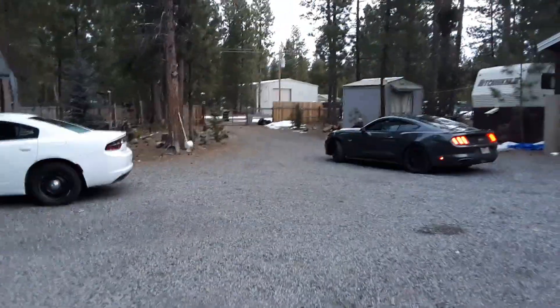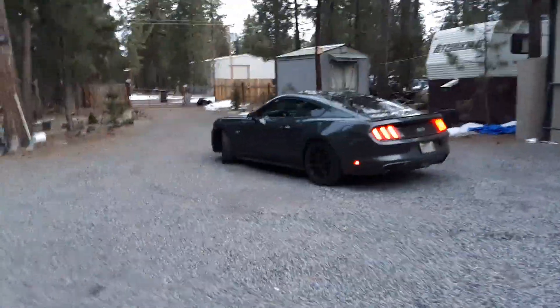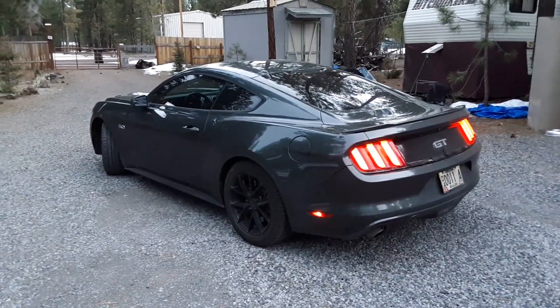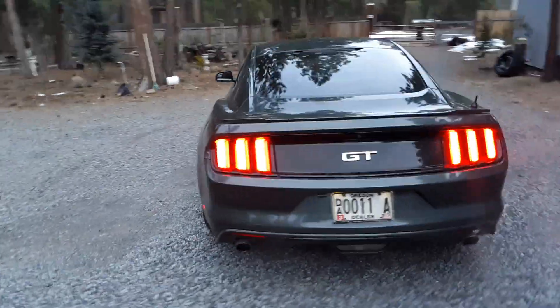What's up, you guys? Intercept Your King here. This is our 2016 Ford Mustang GT, 5-liter V8, 435 horsepower from the factory. Runs and drives great with absolutely no mechanical issues whatsoever. Go to InterceptYourKing.com for current inventory, subscribe to our YouTube channel, and like us on Facebook.